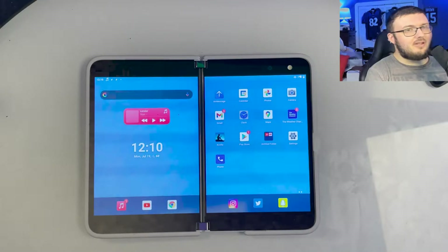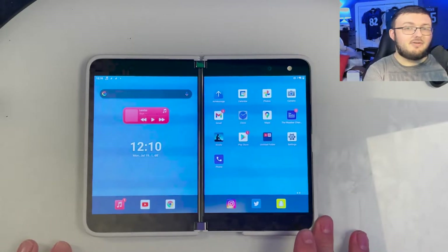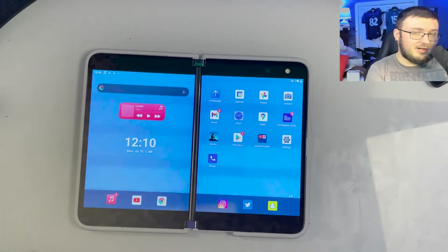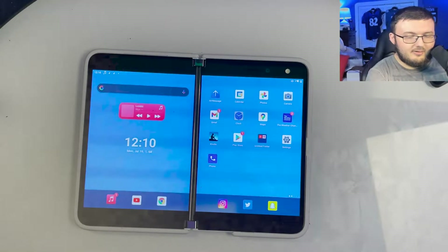We're going to be talking about the best apps to use on your Surface Duo. If you like to read books or just want to pick up a good book, you can go ahead and go over to the Kindle app.